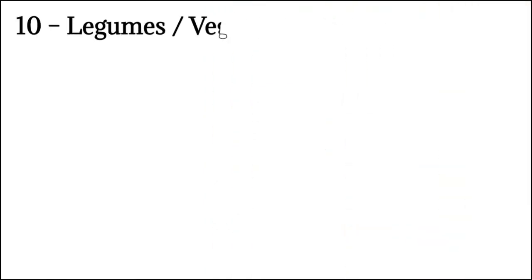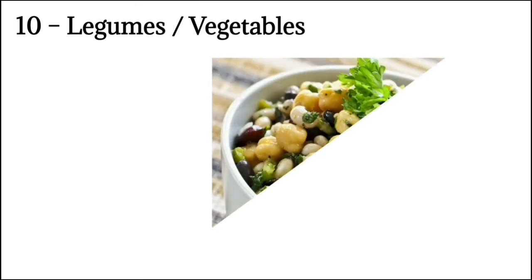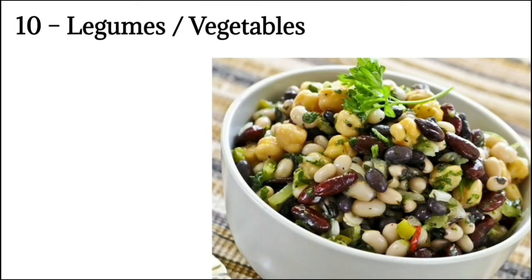Number 10: Légumes means vegetables. We now have a vegetable dish served only with its accompanying sauce. These are vegetable dishes that can be served separately as an individual course, or may be included along with the entrée, relevé, or roast courses.